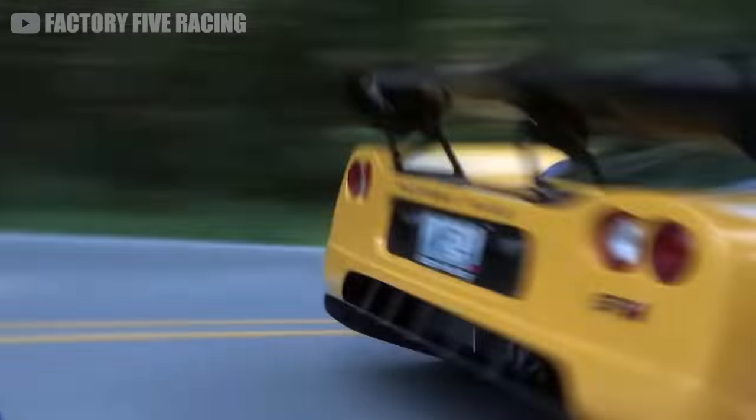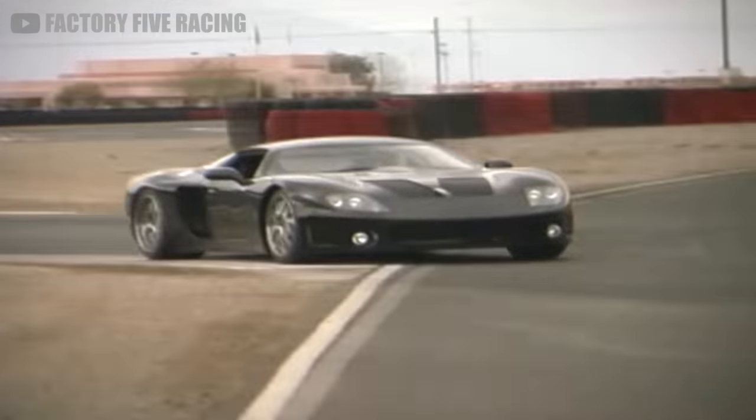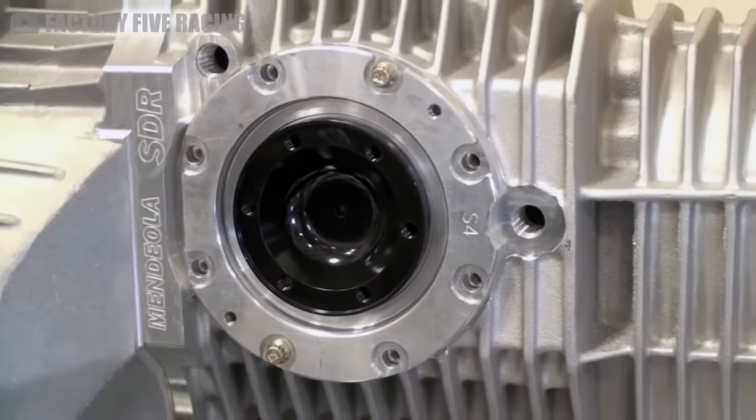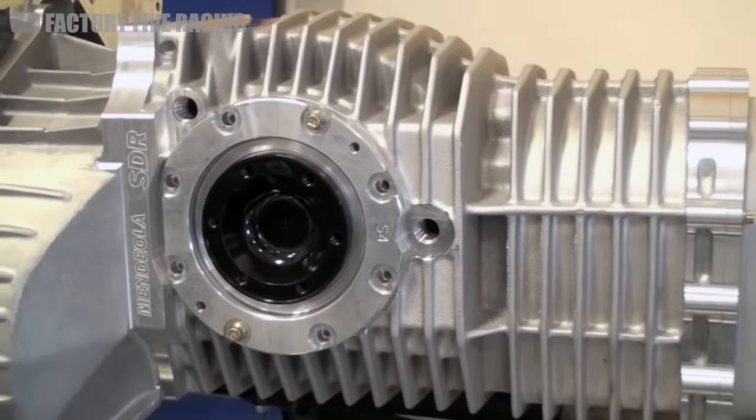And I'm pretty sure every GTM ever built has a manual transmission. There's the recommended Porsche G50 transaxle, or something aftermarket like a Mendiola will also work.